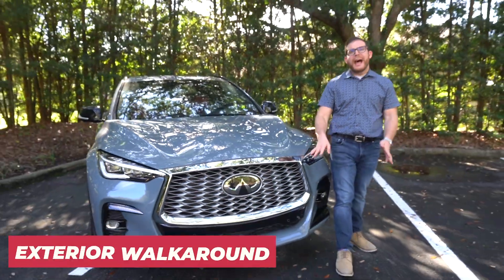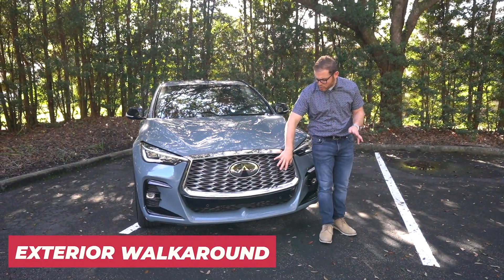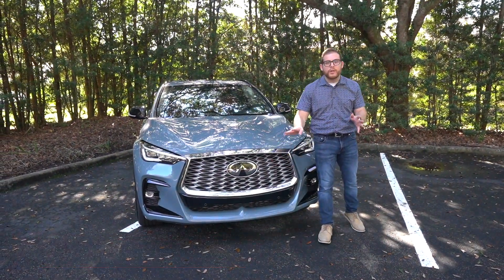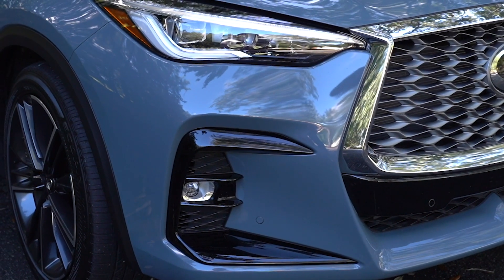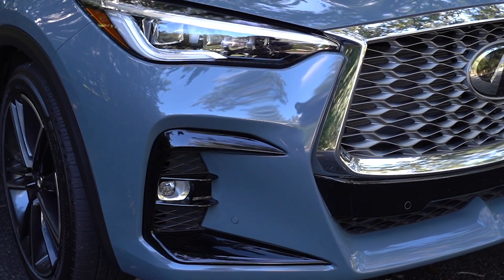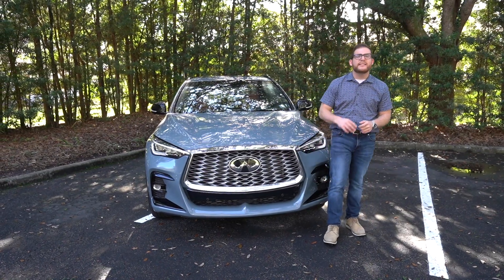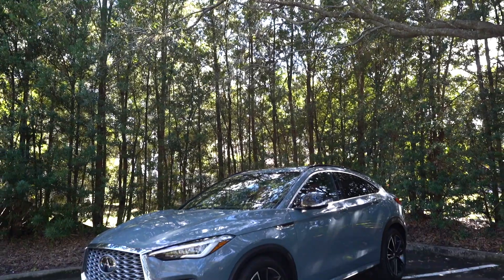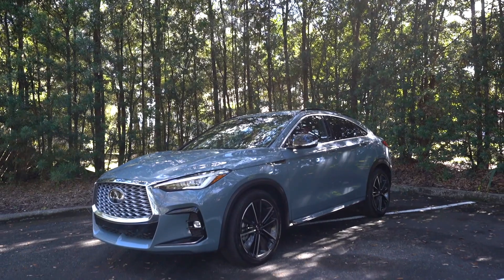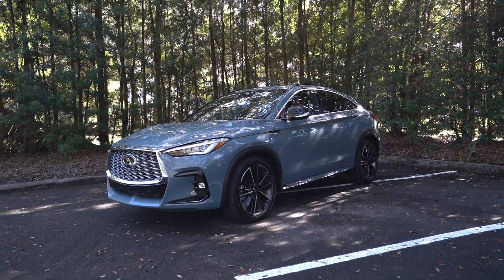The changes up front aren't that different from the average QX50. We've got a little bit of a larger grille, it's a little bit chromier, and a different treatment on the lower fascia to give the QX55 its own unique vibe. A small note on the grille: Infiniti says it was inspired by Japanese origami. From the side profile is where we start to see some more major changes — this roofline is very different than what you'll get on a standard QX50.